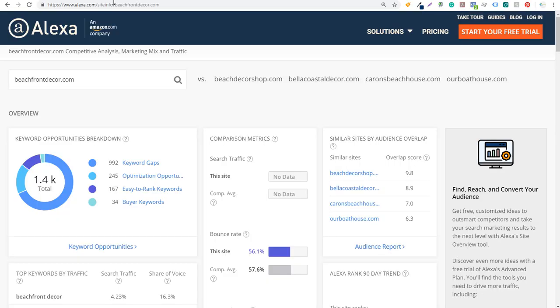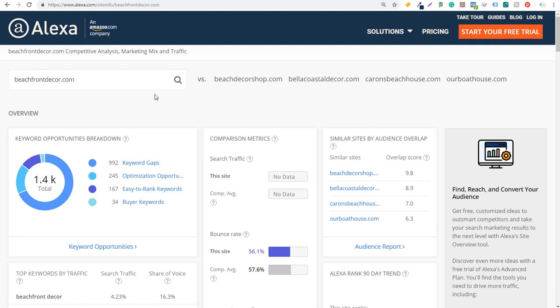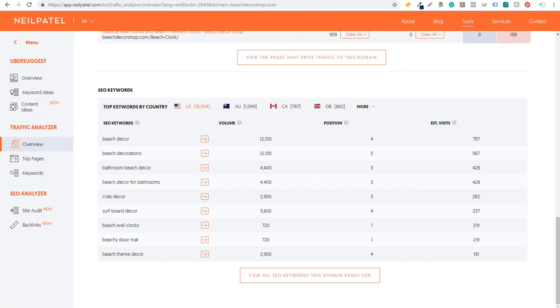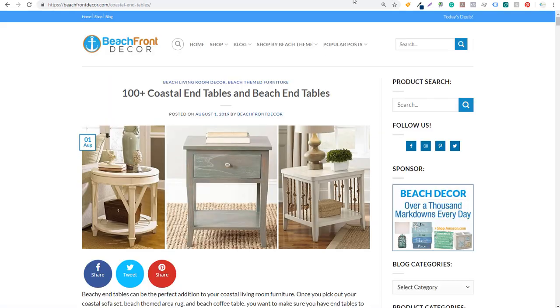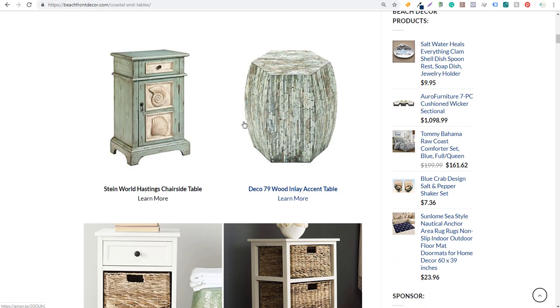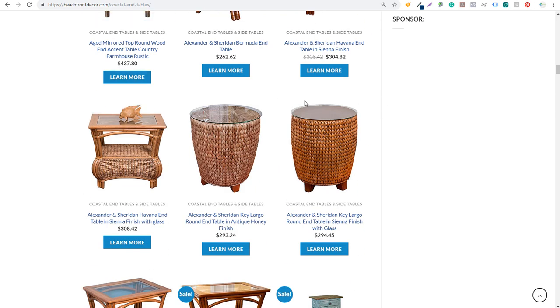So we've gone to alexa.com and similarweb.com — you can enter any website here. Same with Alexa, enter a different website. You can use all of these free features, and they also have paid options as well. Take the websites that are your competitors, enter them into the Keyword Planner and into Ubersuggest, find some of their top keywords and top pages, and go ahead and make some content on your own website — like '100 plus coastal end tables and beach end tables.' If you scroll down, you can see a lot of different products for sale, large images, and over a hundred end tables listed.